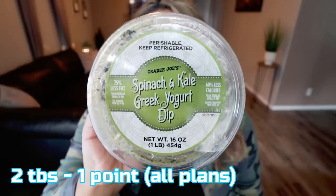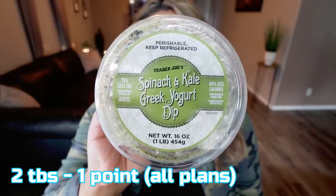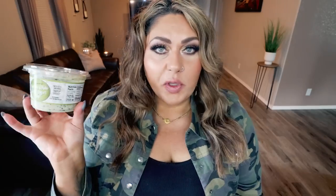As always, we're going to start out with my WW food favorites. I'm going to start with the items that belong in my refrigerator or freezer so I can get them back in there. My first item is the spinach and kale Greek yogurt dip from Trader Joe's. As you can see, this is almost gone — this is not a new item to Trader Joe's, but it's a refresh item for me. I kind of picked it up on a whim and I love this dip.